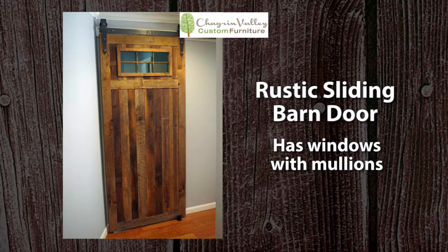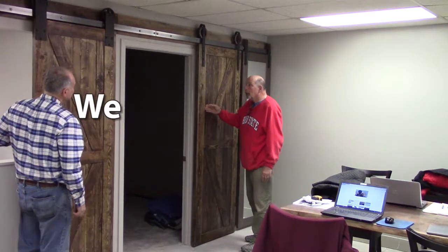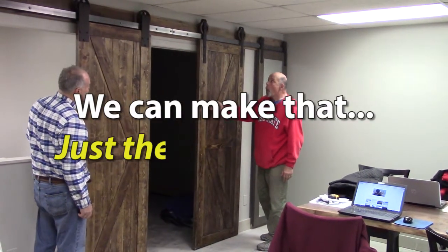If you'd like an authentic, handcrafted, custom designed interior sliding barn door for your home, we can make that just the way you want.